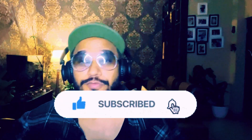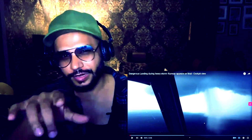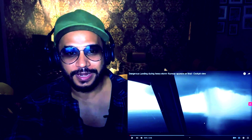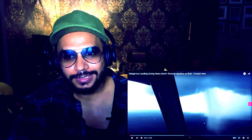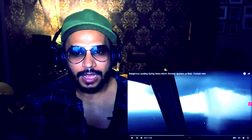If you haven't subscribed yet, please go ahead and subscribe to my channel. If you like the video, give a thumbs up, and if you have any comments, just comment. Without further ado, let's get inside the flight! This is going to be very, very dangerous — you can see right here: this is a really dangerous landing during a heavy storm. Runway appears on final at the last moment, with zero visibility.